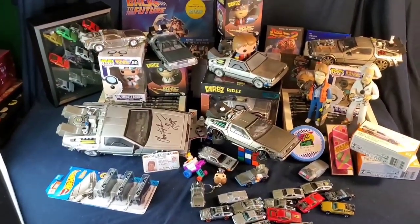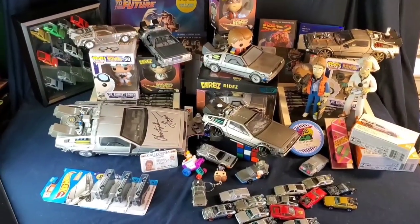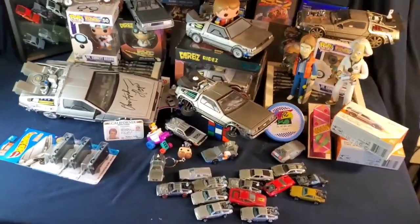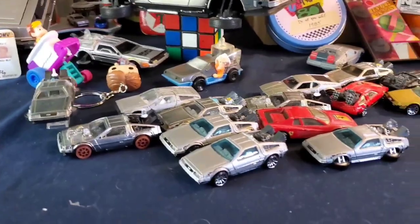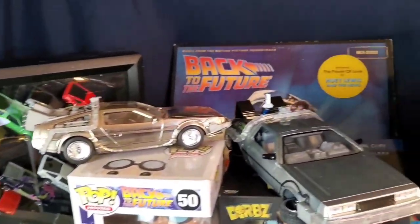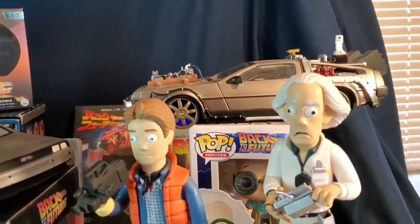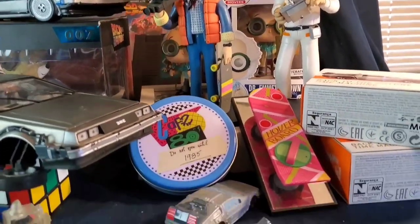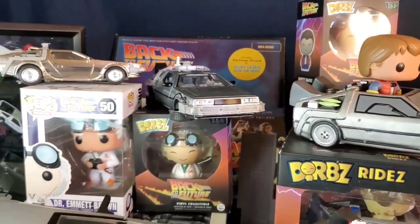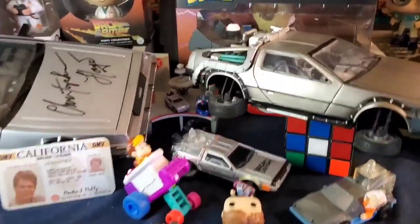That's about it for the main collection — I'm sure there are a couple more things I'm missing. Oh yeah, I have a whole stack of comic books. If you want to stick around I'll show those real quick. I've gotten rid of a lot of stuff too because I really don't want to hoard too much, but this collection will keep growing. Back to the Future stuff is just where it's at for me.